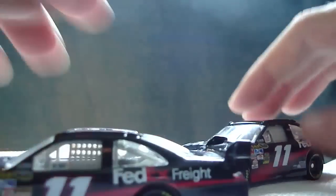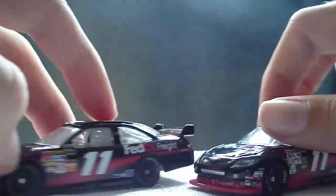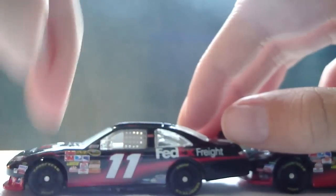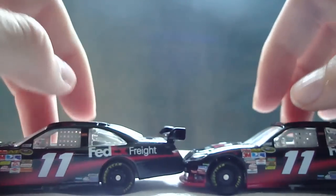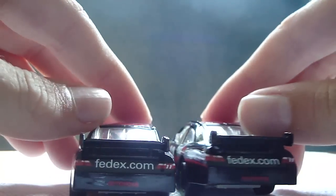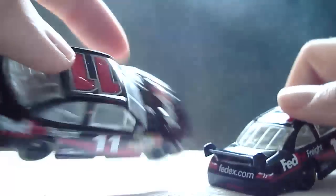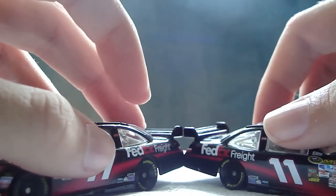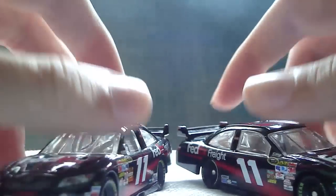Here I have last year's for a comparison. The only real difference is that last year's side skirts were all black, and this year has red in the front. Otherwise the cars are exactly the same. I'd say if you had last year's, really just kind of stick to last year's, but if you want this year's too, you can get it.